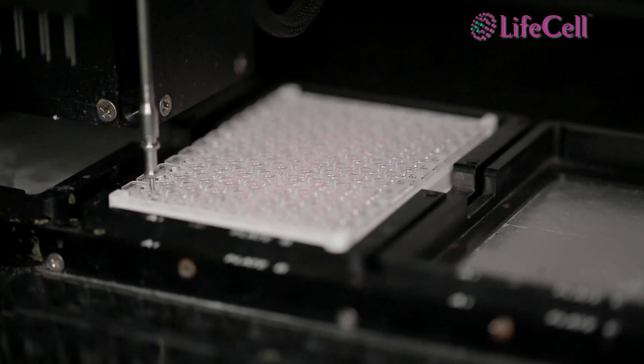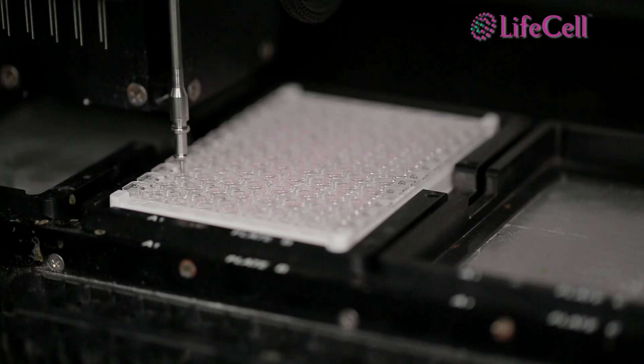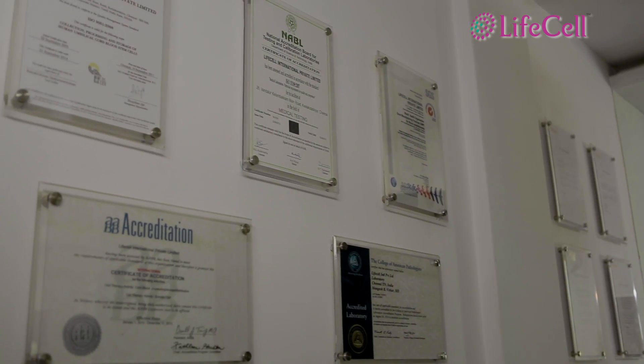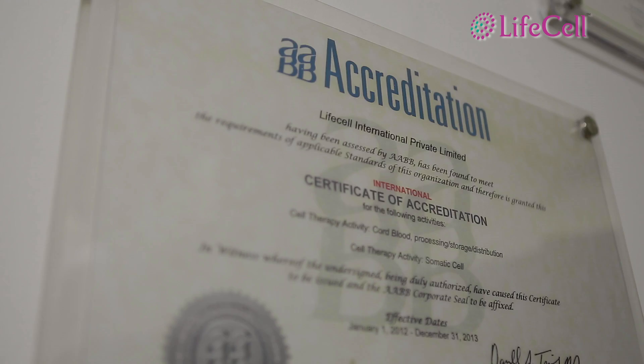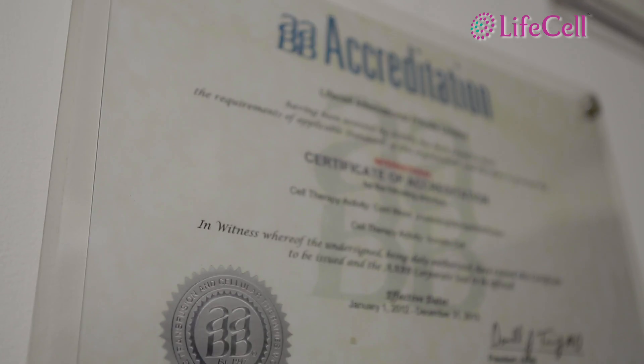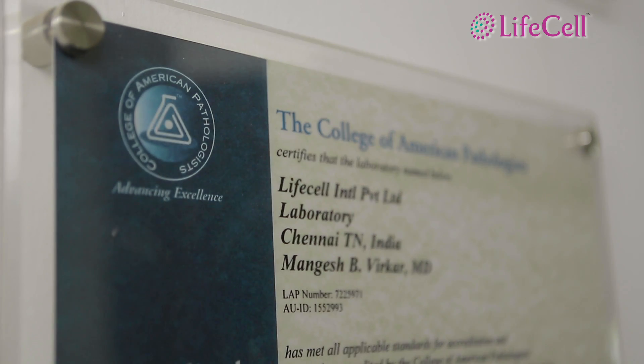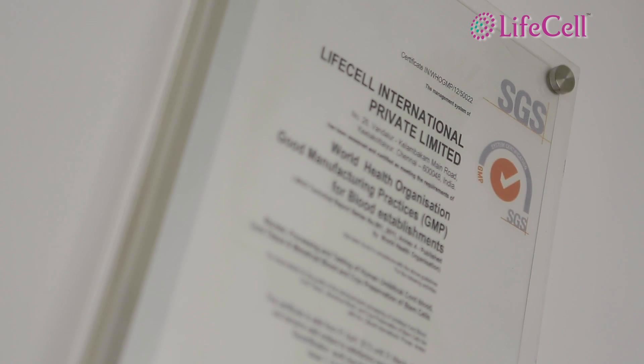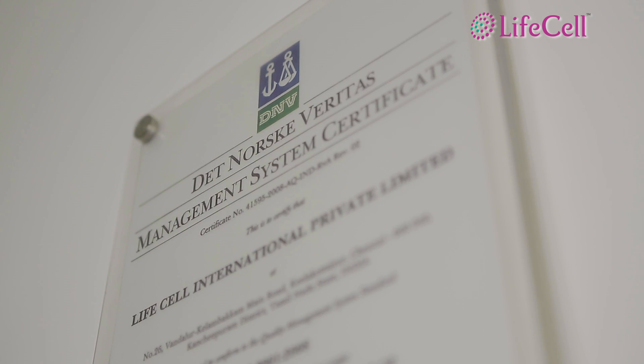As a testimony to its testing standards, the LifeCell lab is the most accredited in the country, with recognitions from international organizations for standards such as American Association of Blood Banks, College of American Pathologists, National Accreditation Board for Testing and Calibration Laboratories, and World Health Organization.